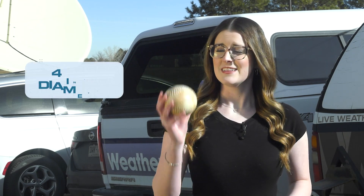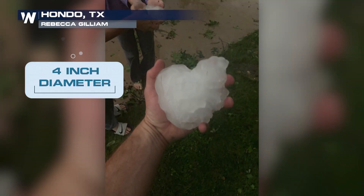Another size of hail that we typically see a few times each year is softball size hail. This is about four inches in diameter, and the largest hailstone on record came out of South Dakota and it was about eight inches in diameter. That's a little smaller than this soccer ball right here, and I find that hard to imagine.